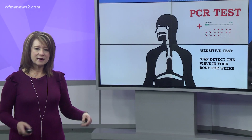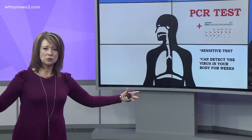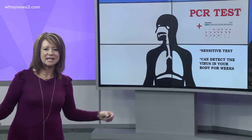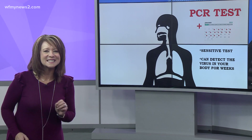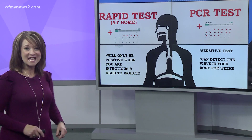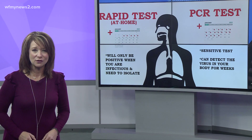So let's break it down and explain. The PCR test can detect the virus in your body for weeks — it is that sensitive. The calendar on screen showed 16 days that a person got a positive result.